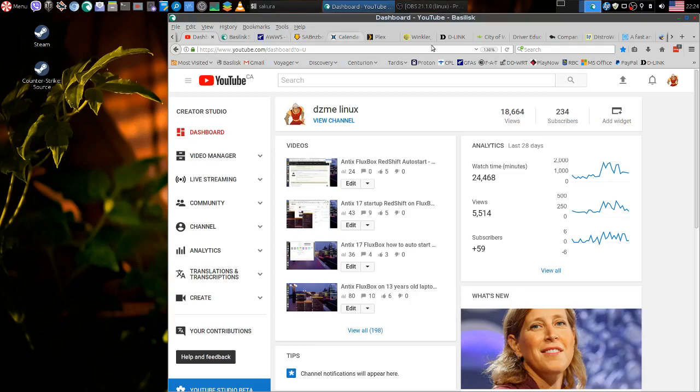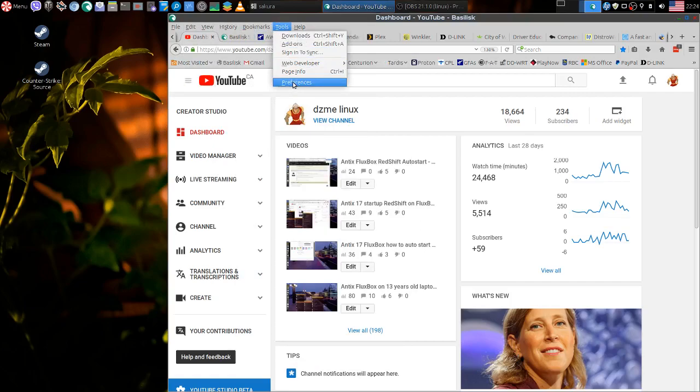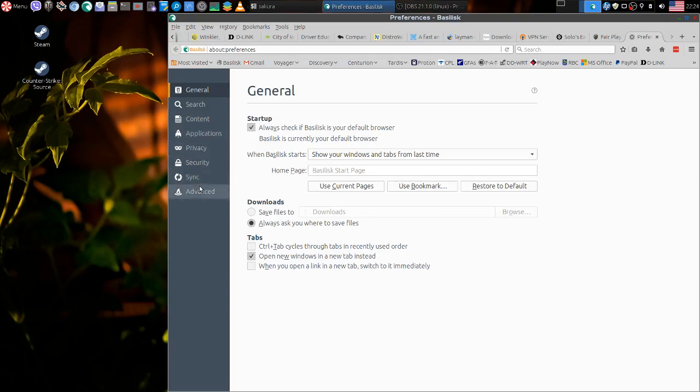I had an update and my LastPass — I'm using LastPass for my password stuff — it didn't work; it was incompatible with the latest version of Basilisk. So if you let it update and you have LastPass running or some other incompatible extension, you are screwed. What I did: I went into Tools > Preferences > Advanced > Update and switched it to never check for updates. Not recommended, but what can you do.